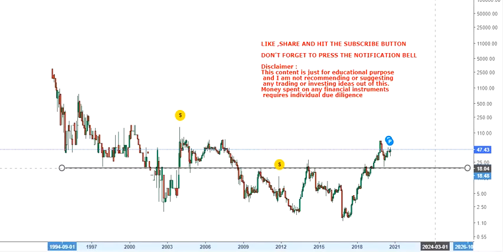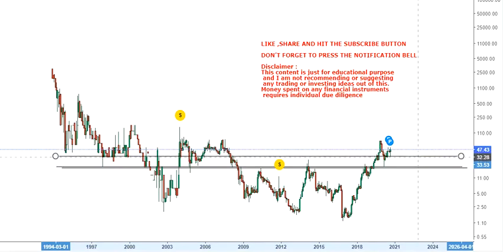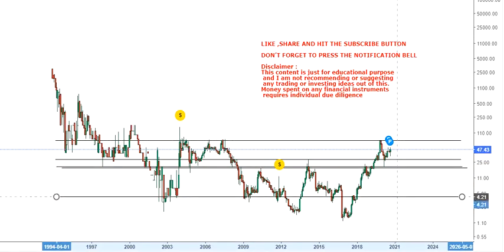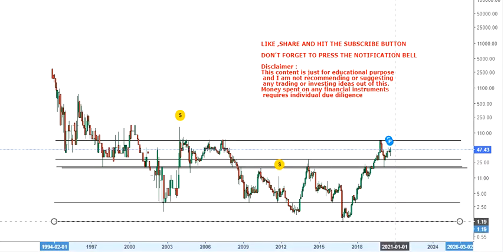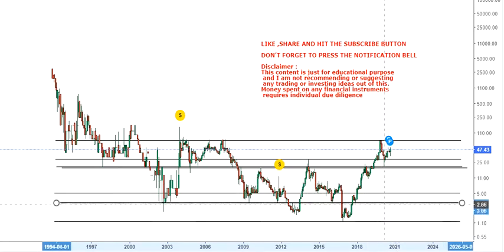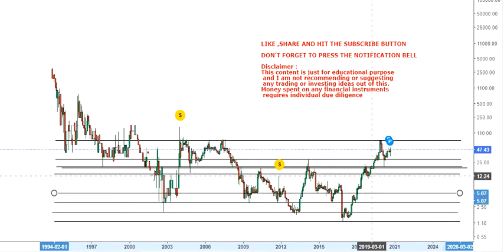The good thing is that it is holding its gains. If something is holding after making 5200 odd percent, then there's nothing much better than this. The trend has changed and the stock may seek higher levels in the time to come. As a trend and chart analyst, we need to know the support and resistance whether the stock is going up or down — both levels are important.